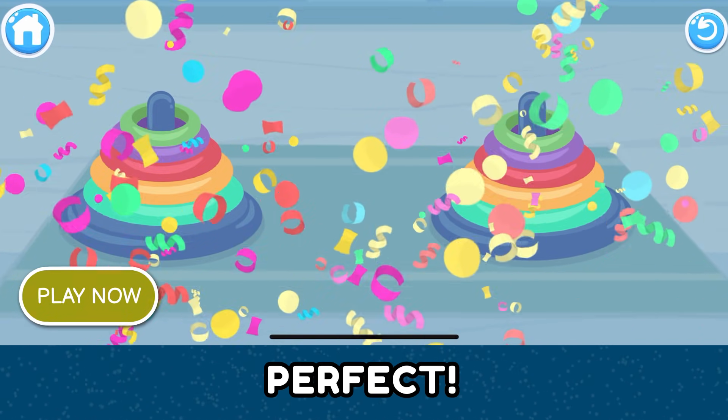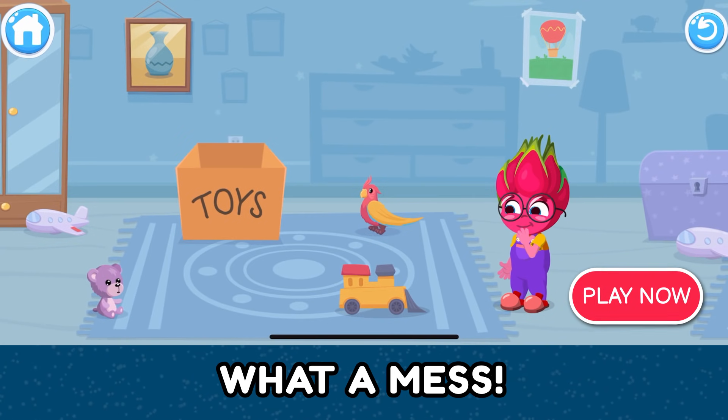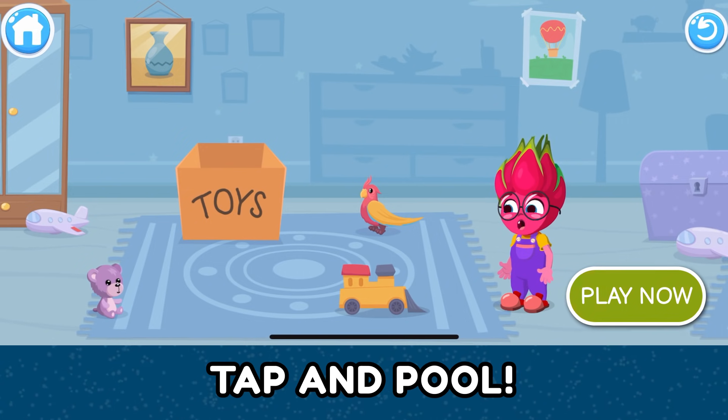Perfect! What a mess! Let's collect all the toys and put them in the box. Tap and pull!